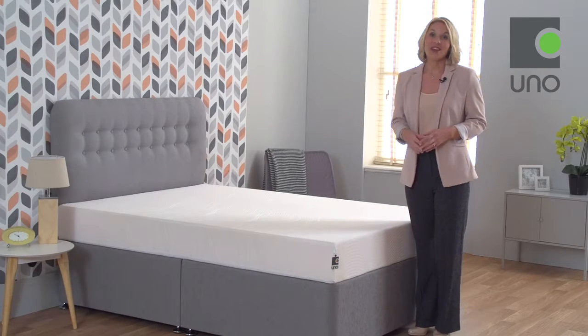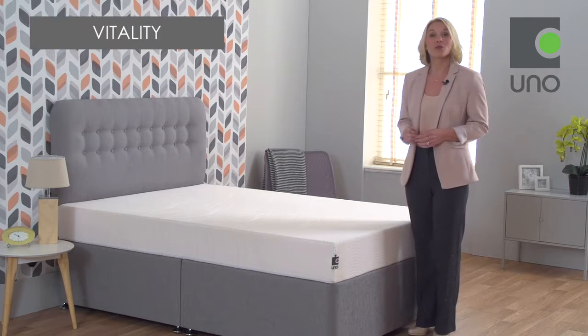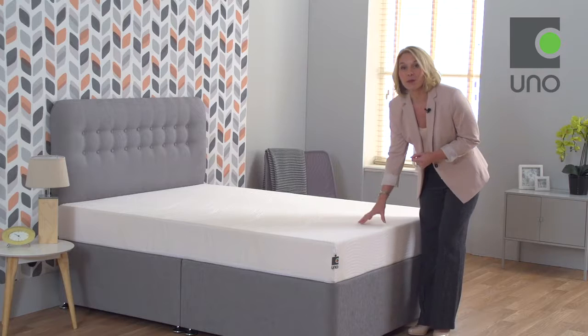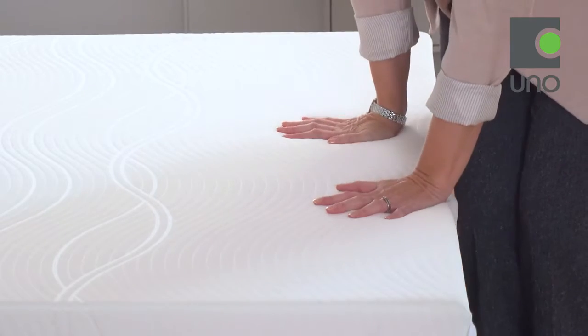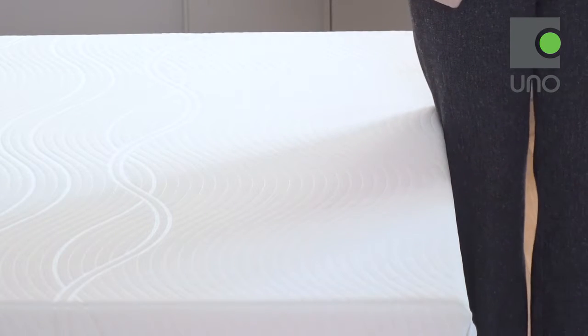Hi, I'm Emma. This is the Vitality mattress from Breesley's UNO collection. As a guide, this mattress offers a medium tension and is made from a combination of pressure-relieving memory foam and supportive high-density foam.